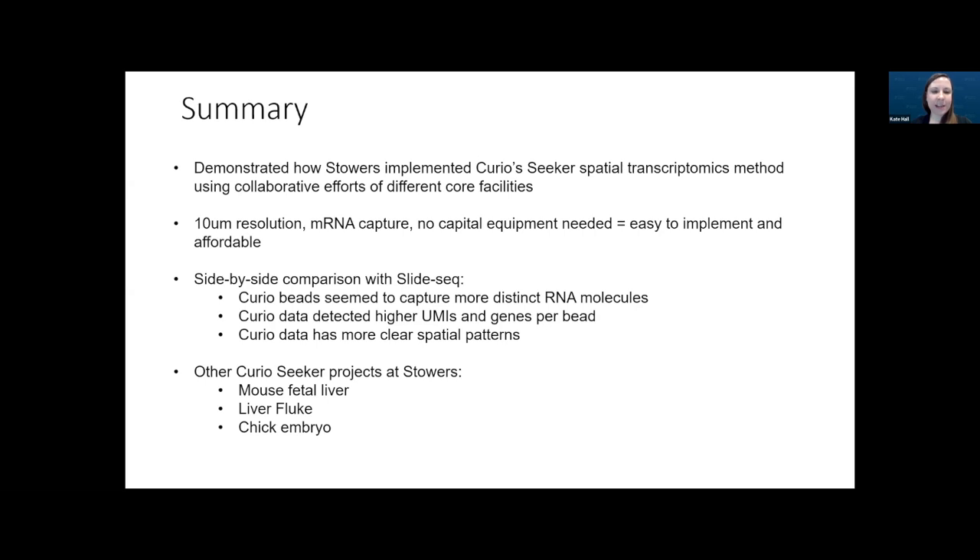So far we've done projects on mouse fetal liver tissue, the liver fluke — which is a kind of parasite — and tomorrow our group member Caitlin is going to start a project on chick embryo tissue. We're really excited to tackle more projects and look forward to seeing more great data.